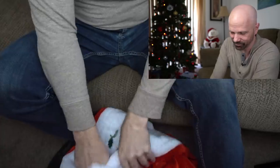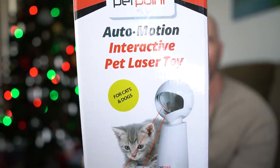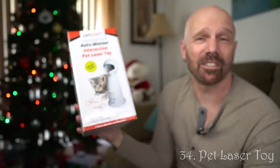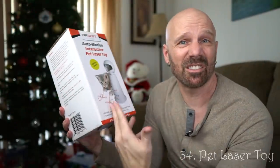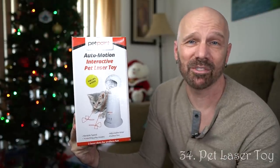Let's get back to bag number two. If you have a friend or family member who's a pet owner, something like this interactive pet laser toy is a good choice. Cats and dogs seem to like it, and a pet owner will always appreciate a gift for their pet.